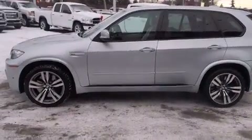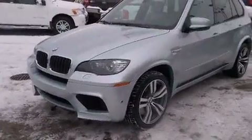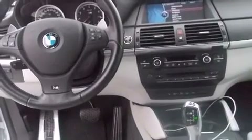Top features include rain-sensing wipers, adjustable headrests in all seating positions, a leather steering wheel, a power seat, automatic dimming door mirrors, heated front and rear seats, a power rear cargo door, and much more. With high-intensity discharge headlights illuminating your path, you'll always appreciate maximum visibility. For drivers who enjoy the natural environment, a power moonroof allows an infusion of fresh air.